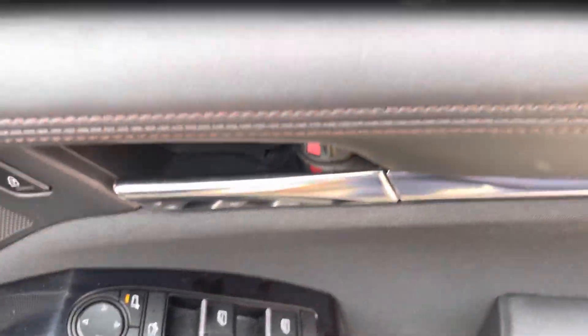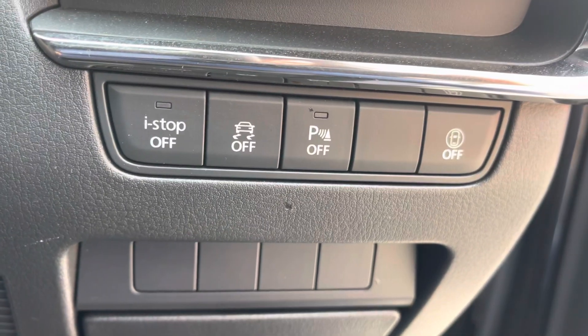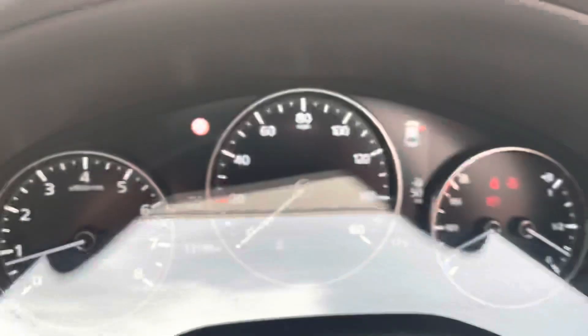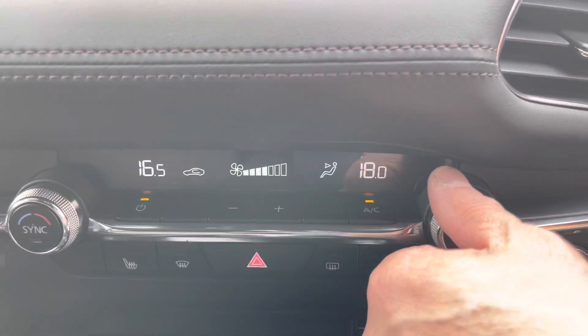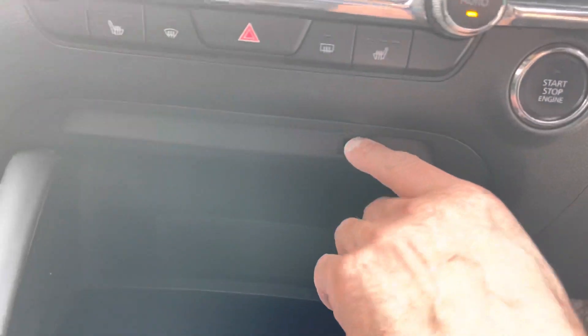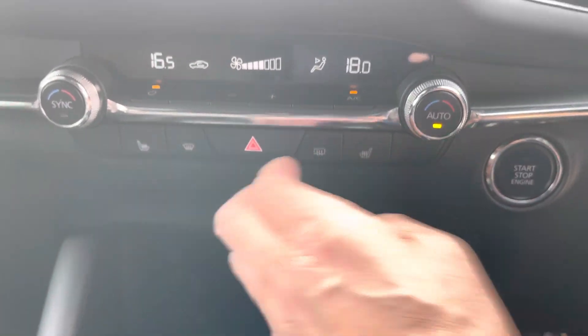Inside you get this black and red dot finish cloth upholstery, electric front and rear windows, electric power-fold door mirrors with an auto-close facility, blind spot detection, and lane departure warning. Down here you've got the i-stop, traction control, and park sensor override controls. She's only done 13,198 miles. You've got keyless entry, dual zone climate control, USBs, Apple CarPlay, and heated front seats in a three-stage operation.